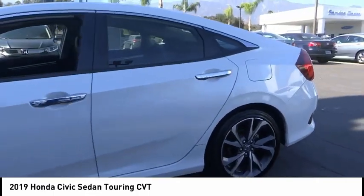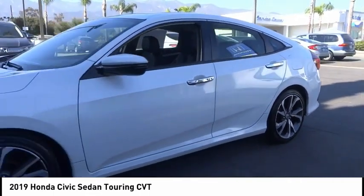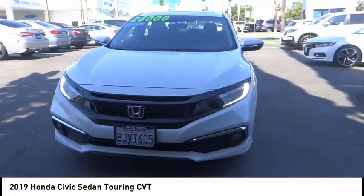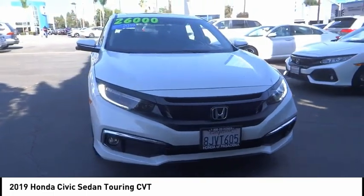Fog lights, speed control, four-wheel disc brakes, power moonroof, rain-sensing wipers. Drive away with a great deal on this vehicle — call or stop in today.